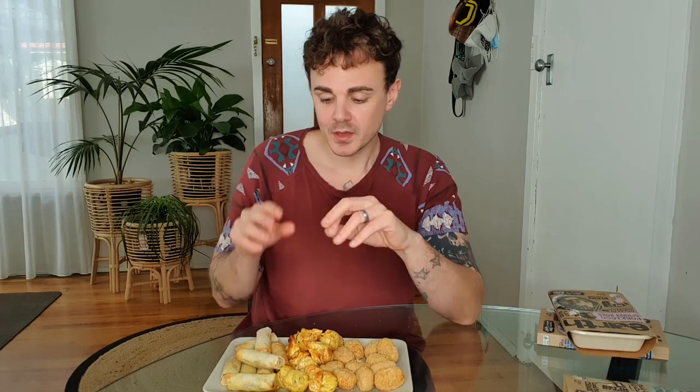In the 250-gram pack there were 12 nuggets, so there is a good handful in there. Moving on now to the chickenless money bags — I'd never had money bags before going vegan either, so this is a really interesting concept.